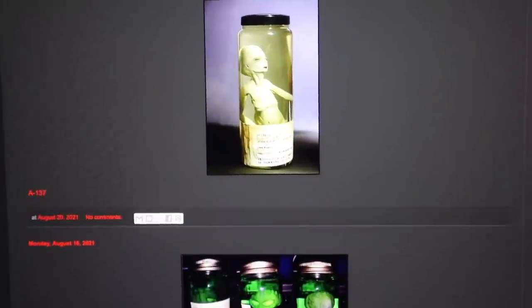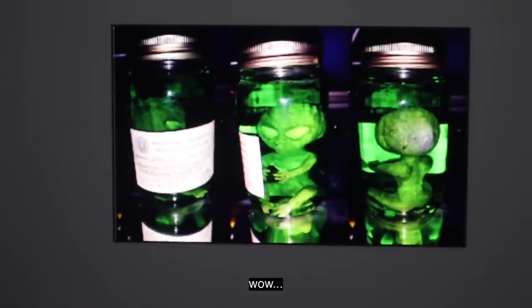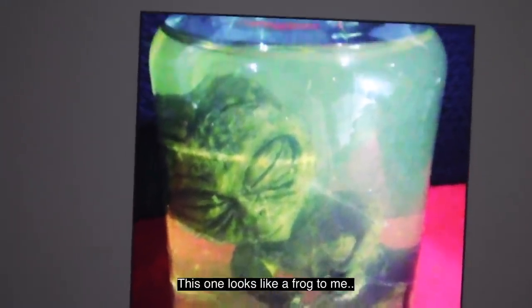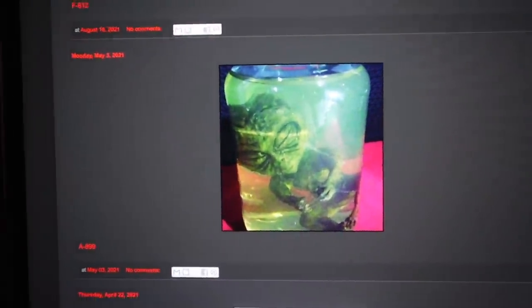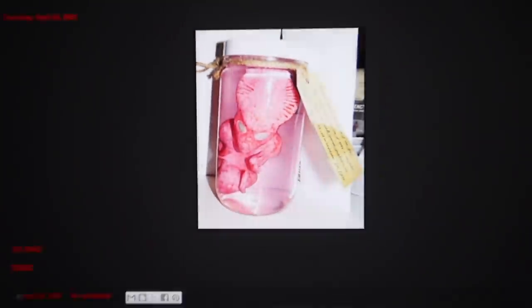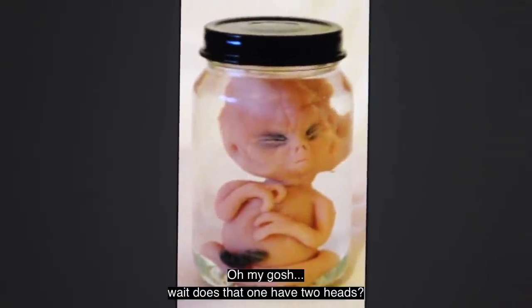Aliens for sale. And this is the first one that they have. And they have this one. Wow. They have this one. This one looks like a frog to me. Then there's this one. There's this one right here. Oh my gosh, wait — does that one have two heads? That one kind of looks like it has two heads.